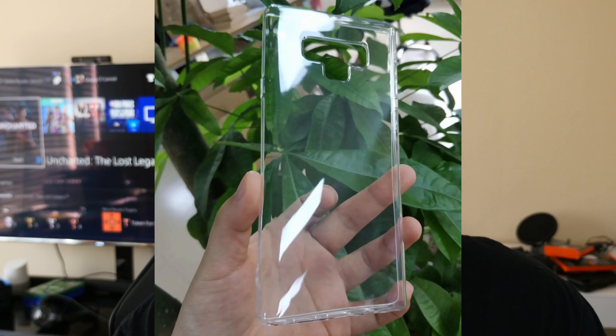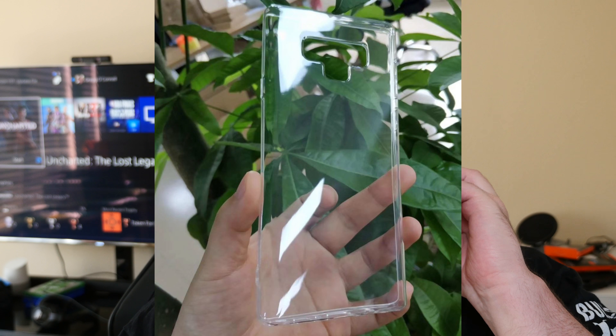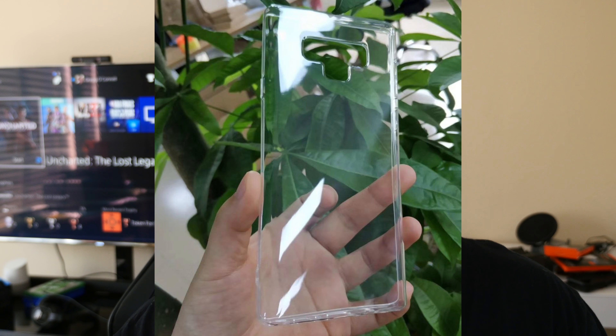The last story of the day comes from Ice Universe, who is a leaker — a lot of Samsung leaks — and he's leaked a case of the Galaxy Note 9. The interesting thing about the case is where the fingerprint sensor is. You can see from this case on the back, where you're going to get the cameras, the sensors, and the flash on the back.